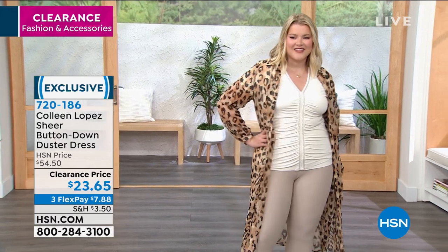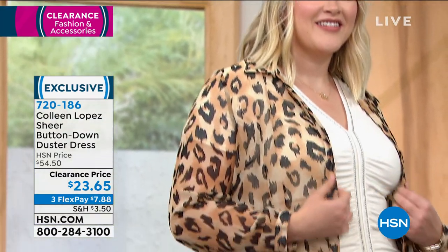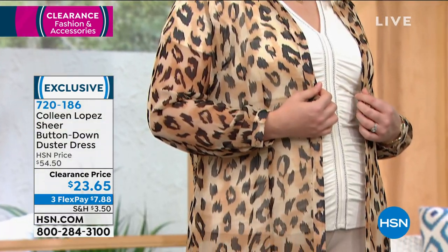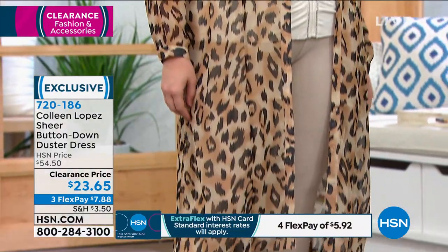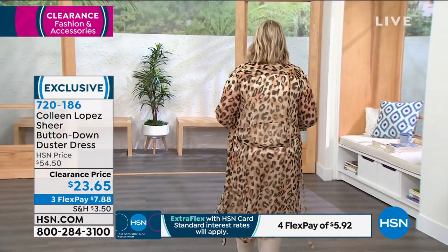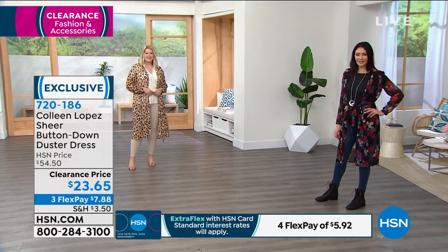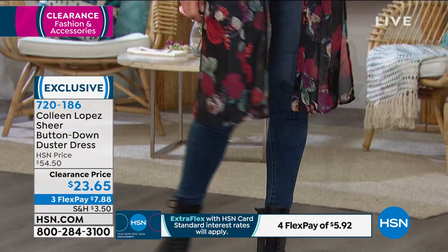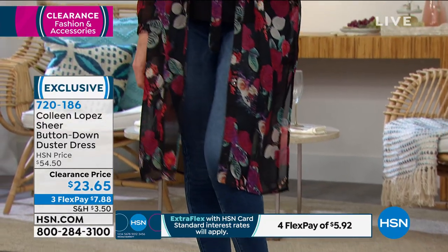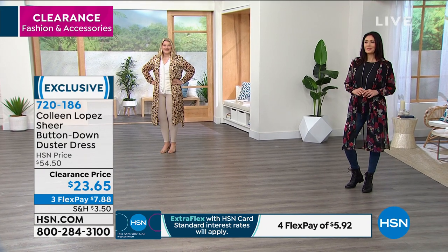Flex Pay is available — $7 and some change if you want to get this home. I love the beige cheetah. I'm just a leopard print girl, and I love that this is a different take on it. It's a little bit lighter, so you can put it with your neutrals or your blacks. Wear it now, wear it later. Even when it's cold — it's been cold and hot in Florida — this is a great piece you can put another jacket over for that extra layer of warmth. Then when you get into your home or office, take the jacket off and show everybody what your duster's about.